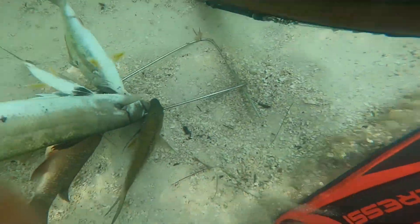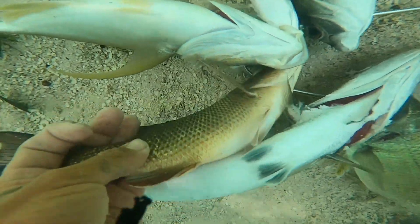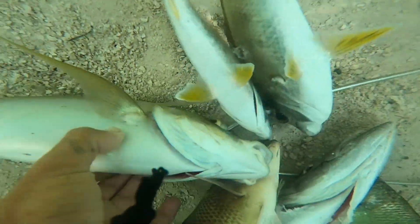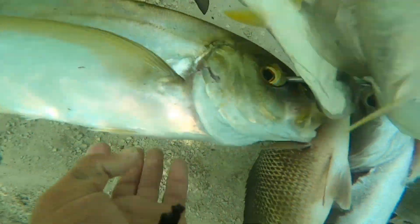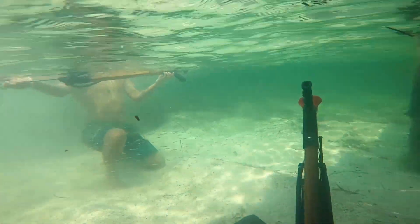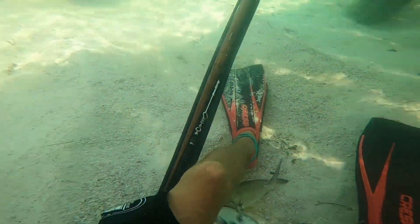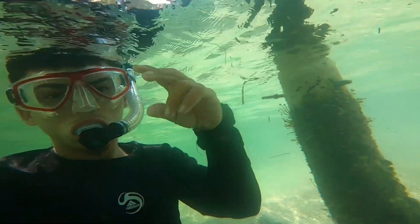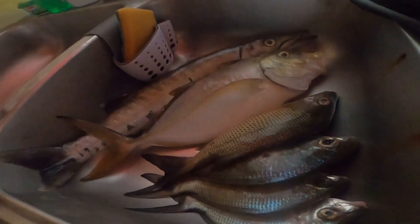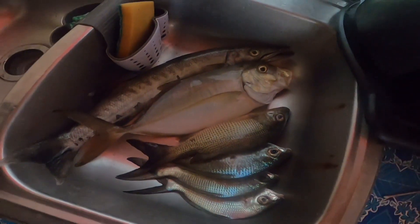That was pretty much the end of the day. I'm going to show you guys the catch: three nice moharas, a nice black snapper or mangrove snapper, a nice yellow jack, and a nice little barracuda as well. That's my gun right there — nice browning over there. Hope you guys enjoyed the video. Please feel free to like and subscribe. See you next time.